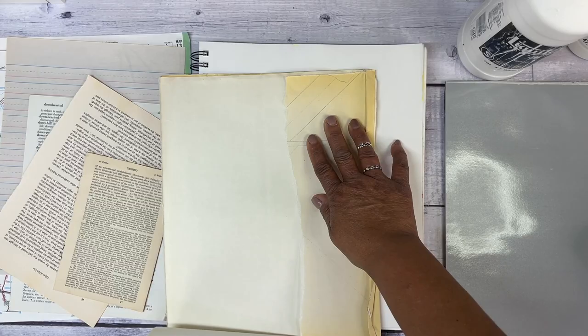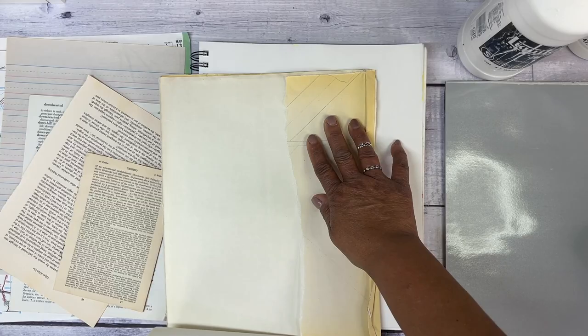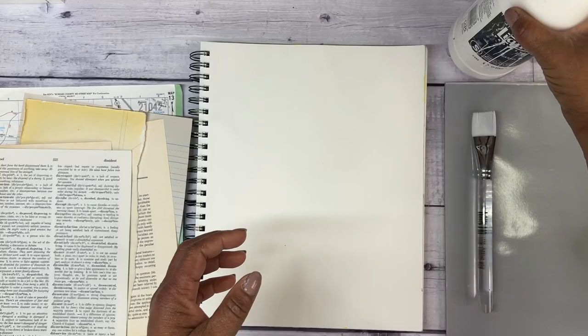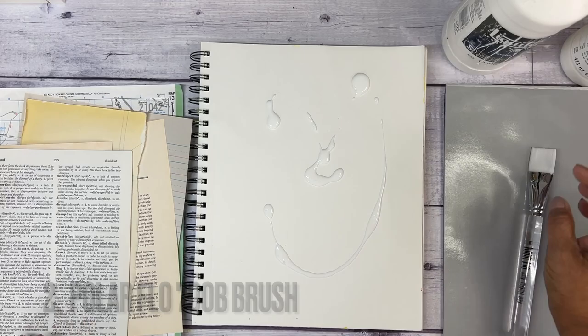I thought a great way to end the year here is to just go over my most used and favorite art supplies. I will start with, of course, the journal and then my ephemera. My gosh, I have such a paper addiction. It's kind of wild.